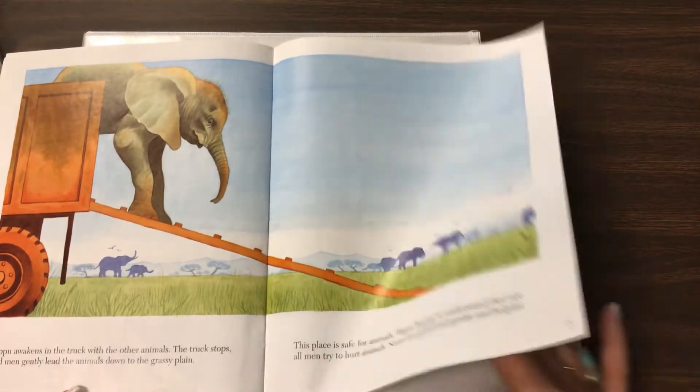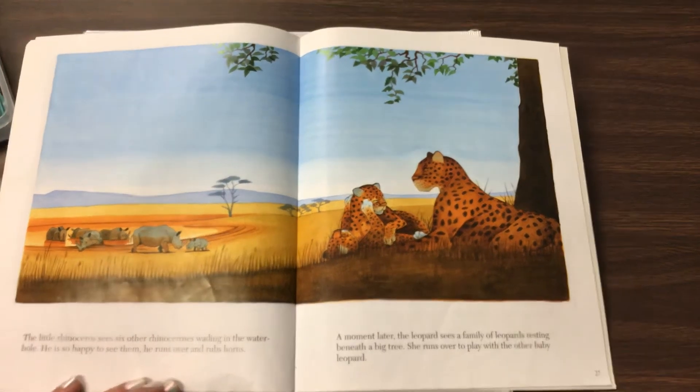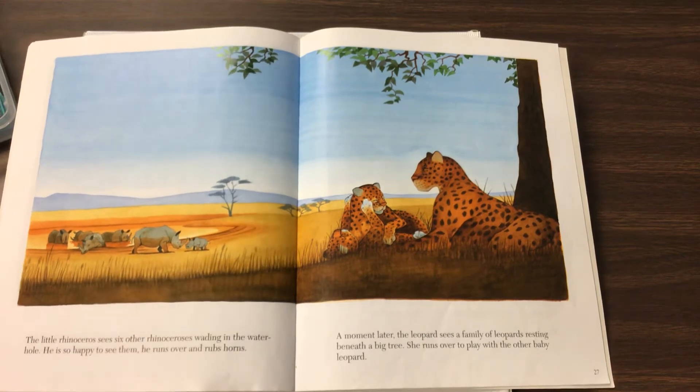So today's illustrations — check this out — pay particular attention to the expressions on the animals' faces. That's something we've been talking about, something we've been looking at in the story as we've gone along. Those facial expressions tell you a lot.